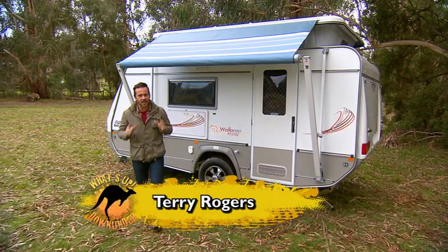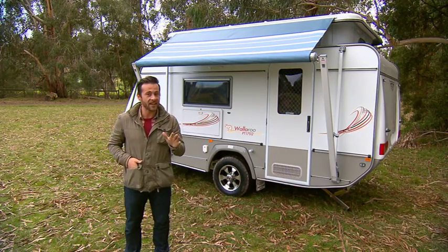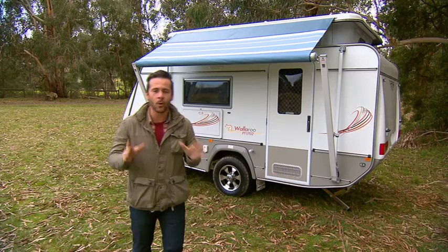Juergens Caravans have released a number of products lately, and this here is their latest offering. It's got a fun name — the Wallaroo — and I tell you, this little pop-top is all about fun.